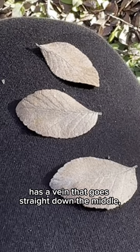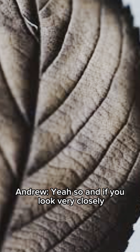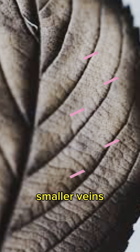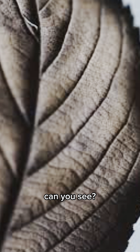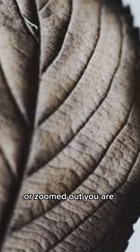This leaf has a vein that goes straight down the middle, dividing it into two halves. It's a pretty typical leaf. And if you look very closely at the patterns on the leaves, you can see different veins branch off into smaller veins in a unique but similar pattern across the entire leaf. How many levels of sub-branches can you see? The pattern of the leaf veins repeats infinitely, regardless of how zoomed in or zoomed out you are.